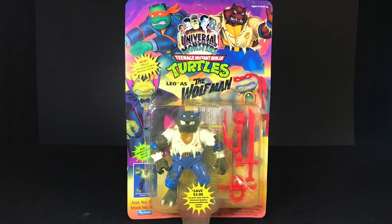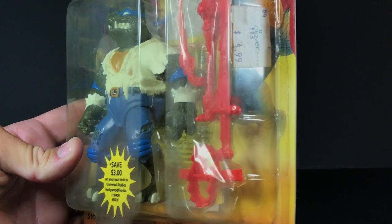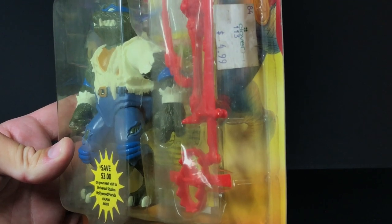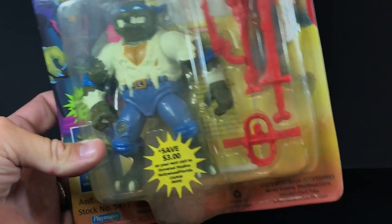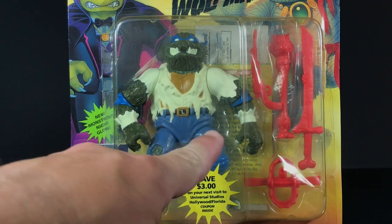Moving on, here is Leo as the Wolfman, and here is a close-up of Leo trapped in his prison. The original owner of this actually got this at Clover for $4.99. Behind Leonardo, it appears as though there is some other thing in there — I don't know what that is, but when I open it up we'll find out. What is that pamphlet?